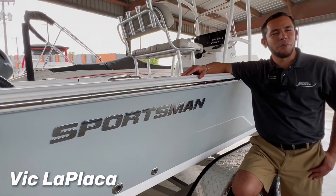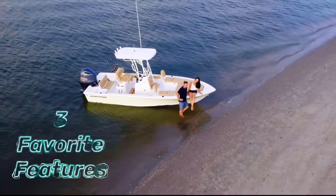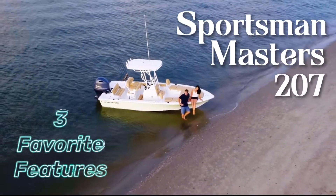This is Vic LaPlaca here with Marie Maxielinski in San Antonio, Texas. Today I'm coming to you with my three favorite features of the Sportsman Masters 207.